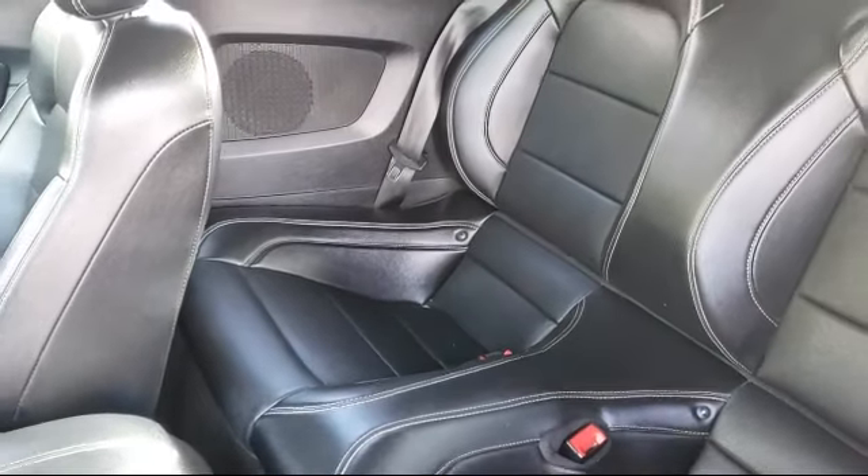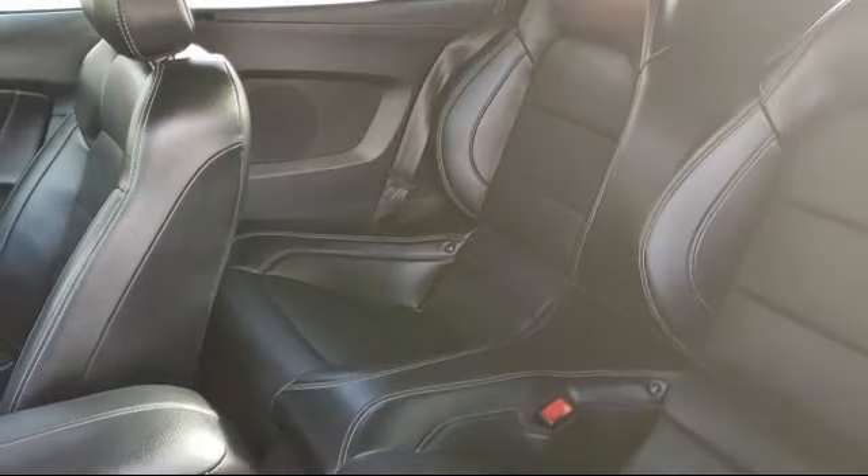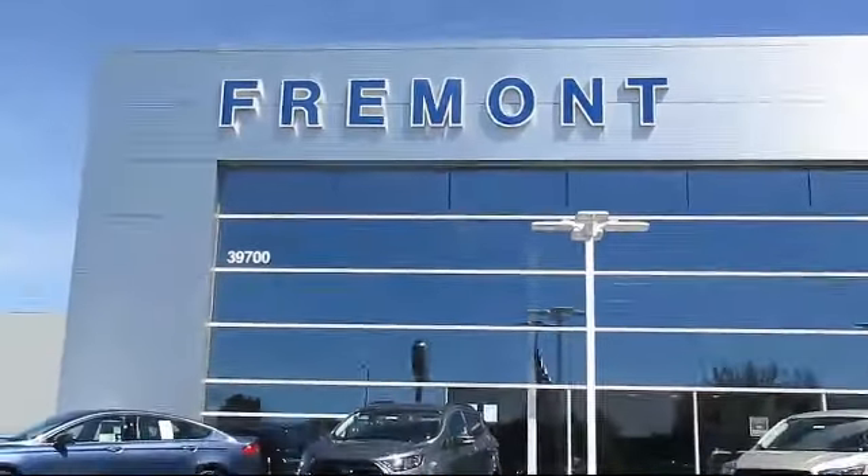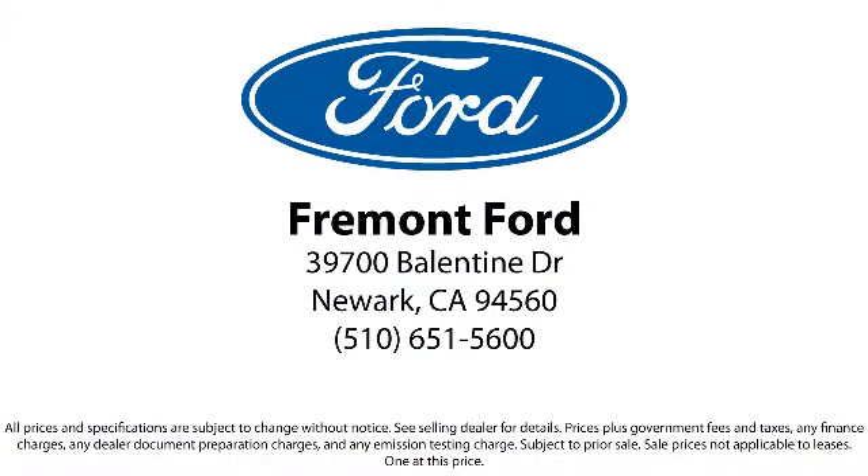Our finance department specializes in getting our customers the deal that fits their needs, so come see us today and see why so many happy customers choose Fremont Ford as their destination for purchasing a vehicle. We're located at 39700 Ballantyne Drive in Newark.